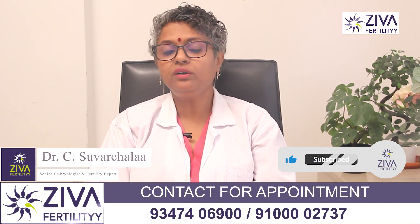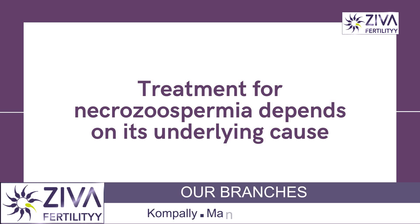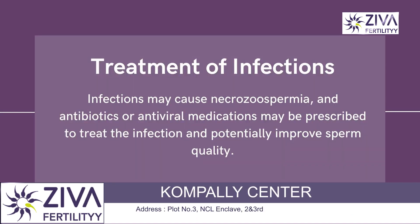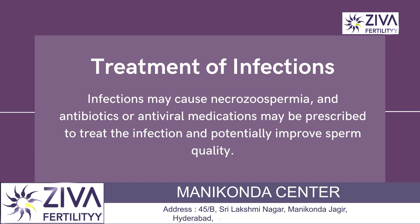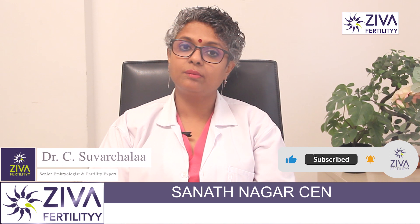So what are the treatment options for Necrozoospermia? The treatment depends on its underlying cause. Treatment of infections is very important. If infections are the cause of Necrozoospermia, antibiotics or antiviral medications may be prescribed to treat the infection and potentially improve sperm quality.